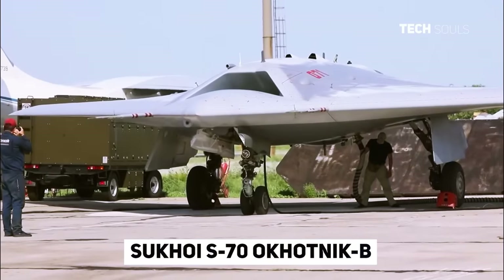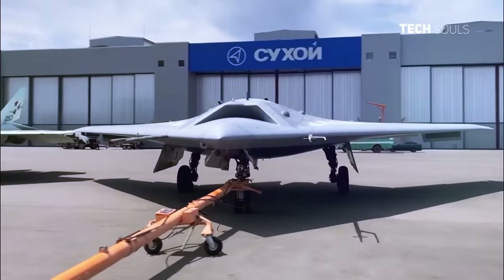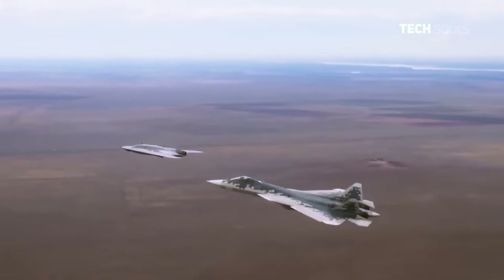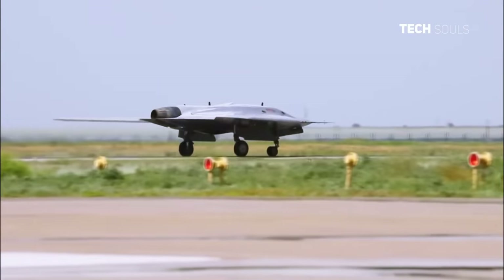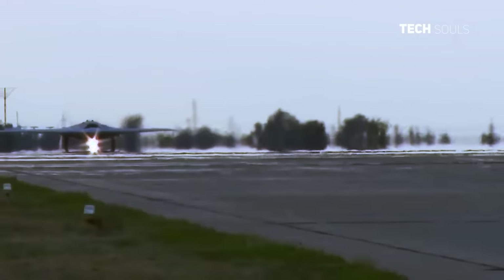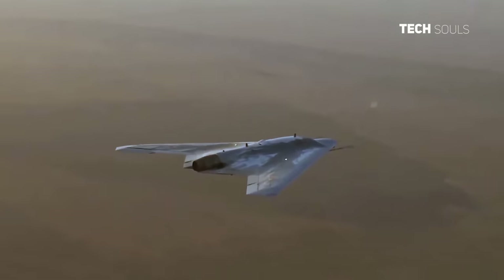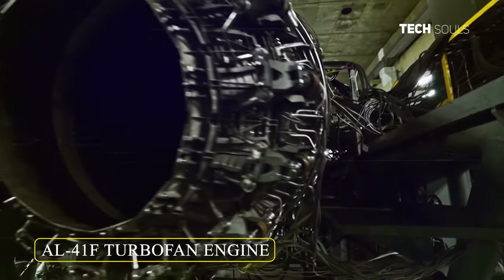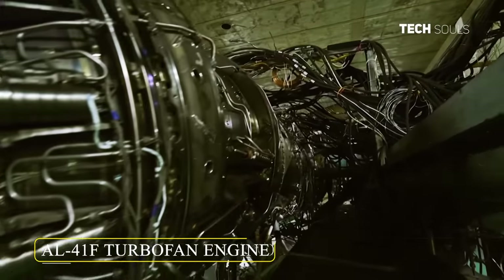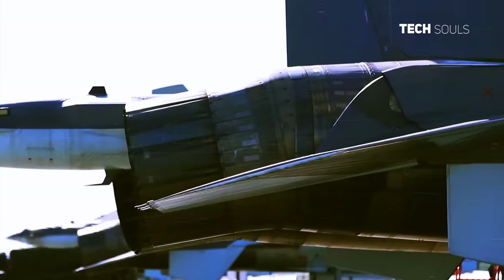The Sukhoi S-70 Okhotnik B, Russian for Hunter B, is an upcoming 6th generation heavy stealth drone that will fly alongside the Su-57. The Okhotnik B boasts a flying wing design, a take-off weight of around 20 tons, a maximum speed of around 1000 km per hour, and an operational range of 6000 km. The drone is believed to be powered by either the older AL-31F engine or the more advanced AL-41F engine that is also used by the Su-35 air superiority fighter.